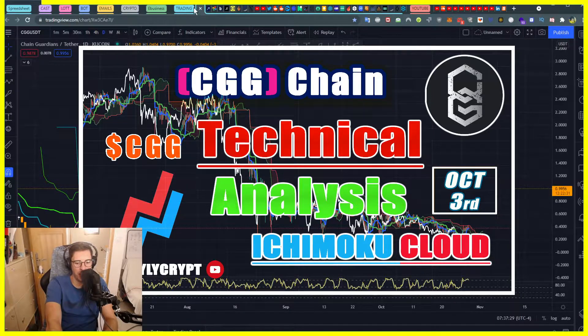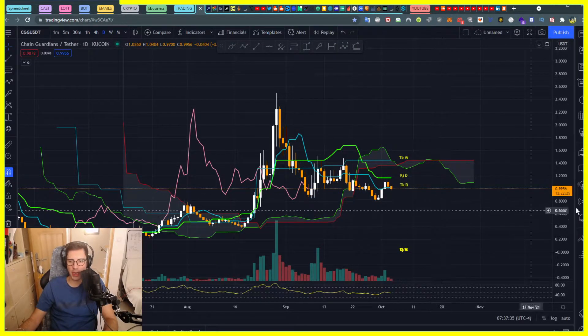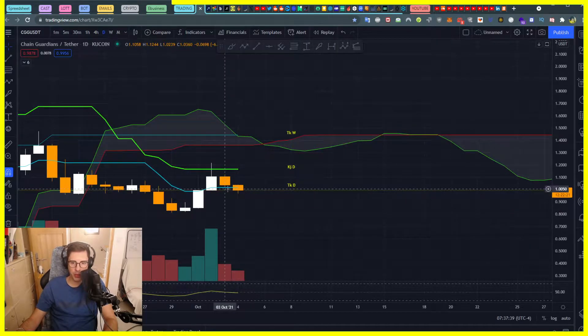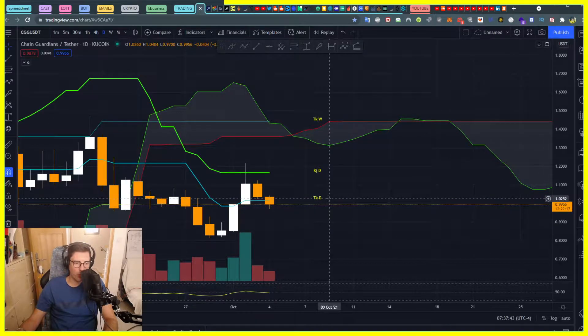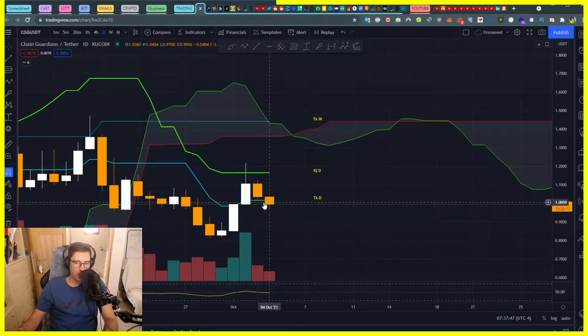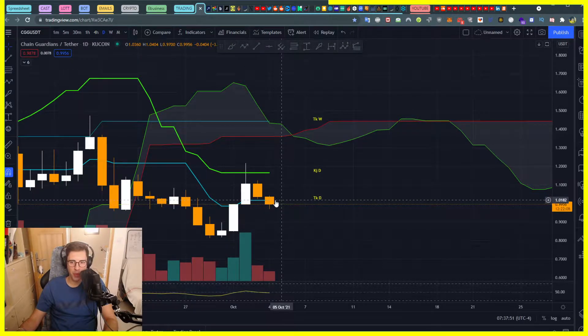Chain Guardians GOG token — let's go for a token technical analysis in only three minutes. I'm using Ichimoku Cloud as usual. What's interesting today is we are back into our Tenkan daily, and if Bitcoin is going well today, then we will go into a bullish trend. We can see, because we touch our Tenkan daily, that we will probably go up to the Kijun daily.